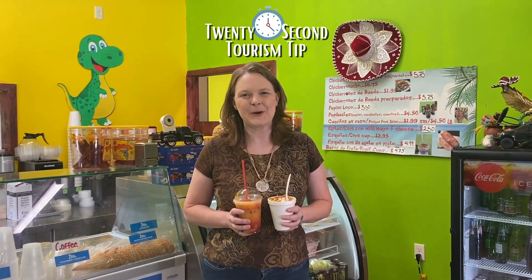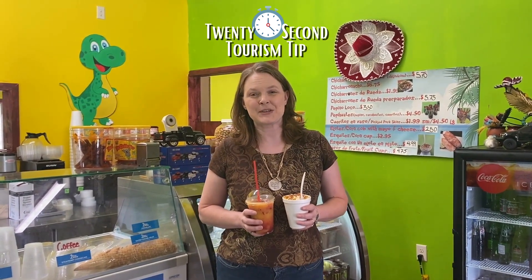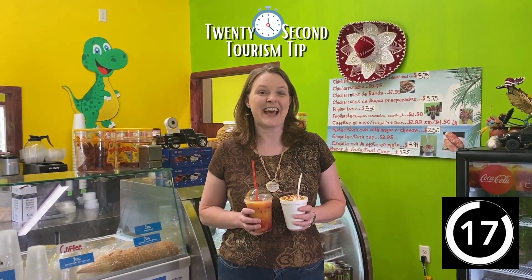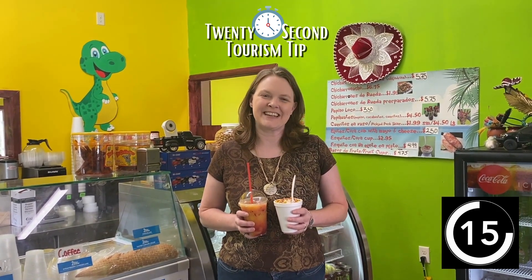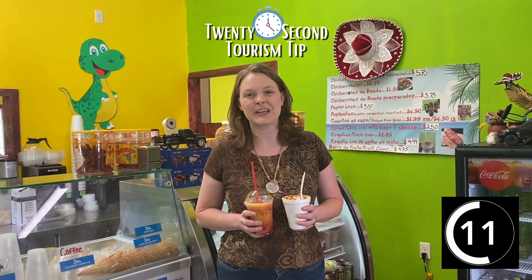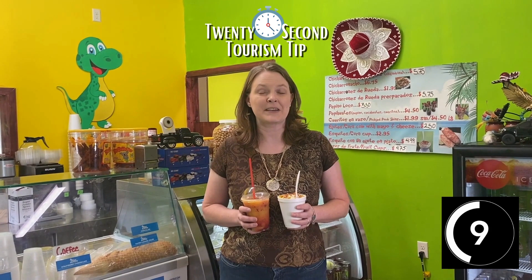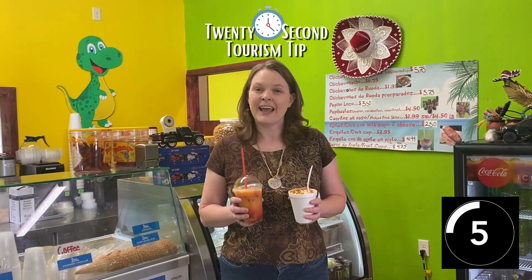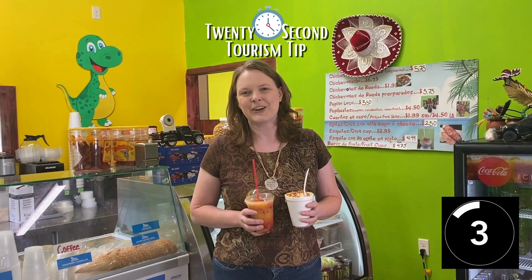Hi everyone, this is Lara from Igatomla, and this is your 20-second tourism tip for Tuesday. Today we're visiting Botanitas Issa Abbey's on the west end of 2nd Street. They have just reopened their brick-and-mortar location, and they specialize in Mexican street food. Today we ordered Mexican street corn and fruit smoothies they make right here in-house.